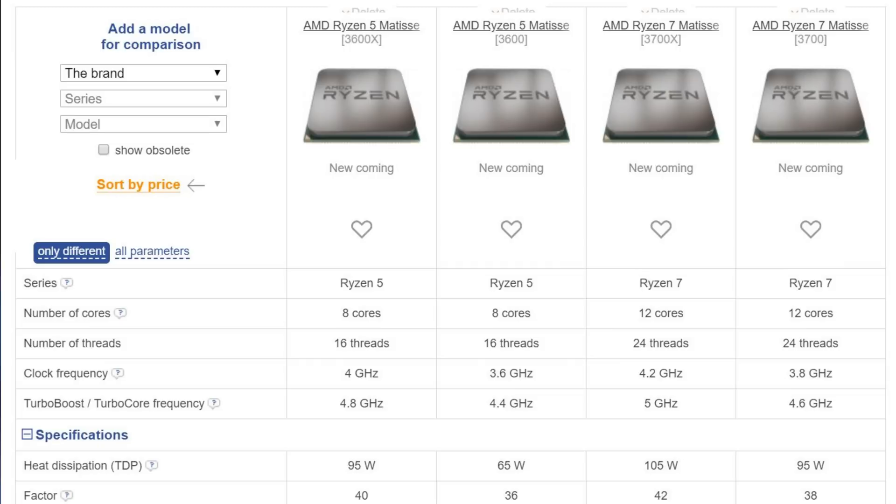Hopefully if eCatalog's info is correct, we're going to start seeing those higher frequencies. The Ryzen 7 3700 features 12 cores and 24 threads, a base frequency of 3.8 GHz and a boost of 4.6 GHz. The 3700X again has 12 cores and 24 threads, this time with a base frequency of 4.2 GHz and a boost of 5.0 GHz.